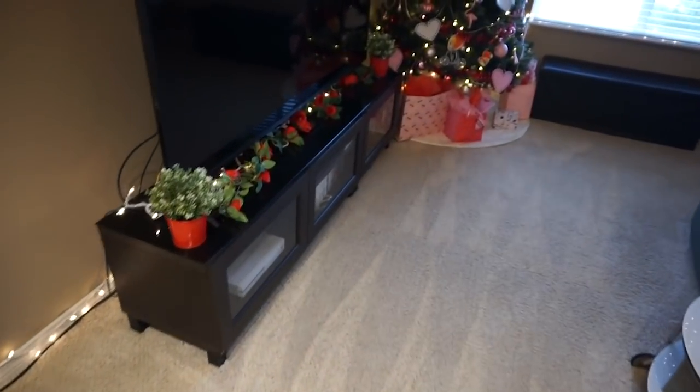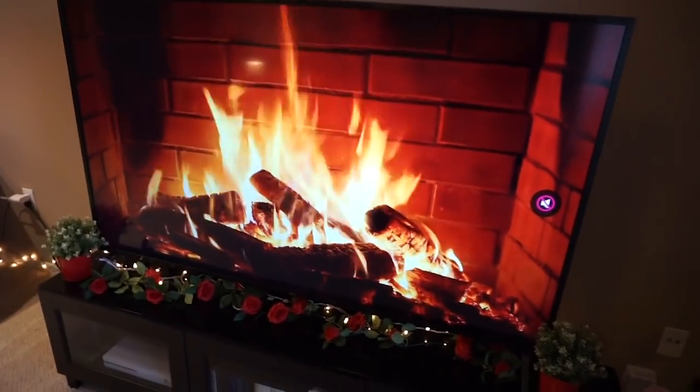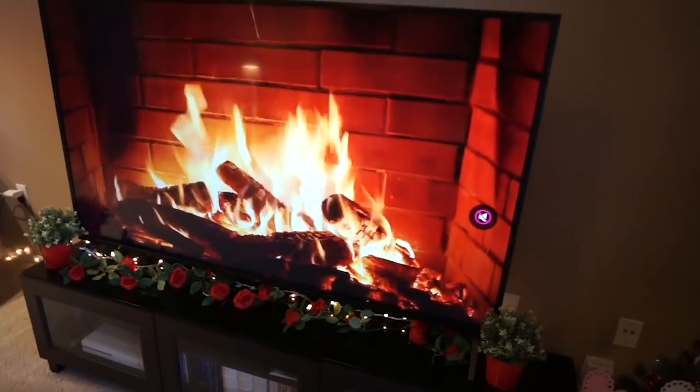And then just around the TV — I don't have my fireplace on. Okay, now it's romantic in here. We have the fireplace going.